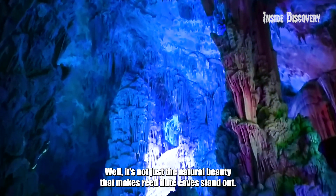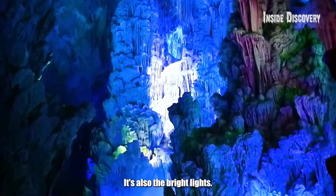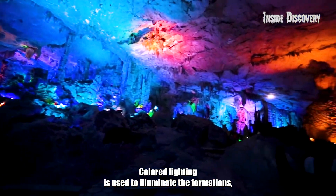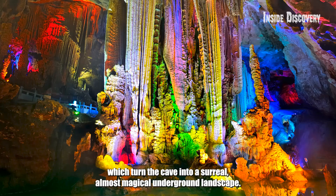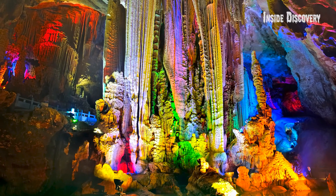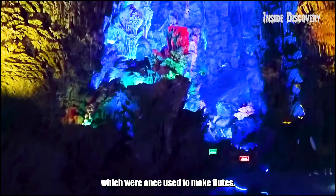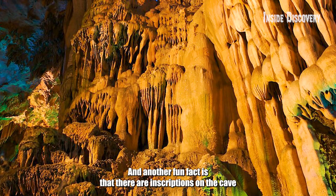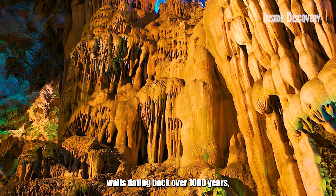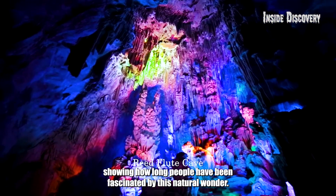Well, it's not just the natural beauty that makes Reed Flute Cave stand out — it's also the bright lights. Colored lighting is used to illuminate the formations, which turn the cave into a surreal, almost magical underground landscape. The cave gets its name from the reeds growing outside, which were once used to make flutes. And there are inscriptions on the cave walls dating back over 1,000 years, showing how long people have been fascinated by this natural wonder.